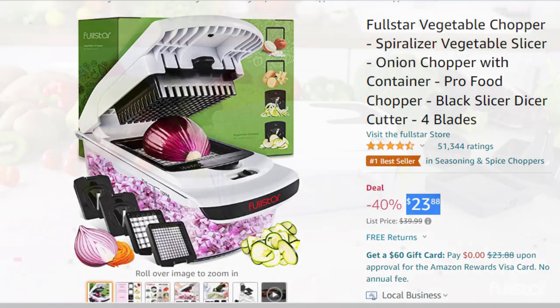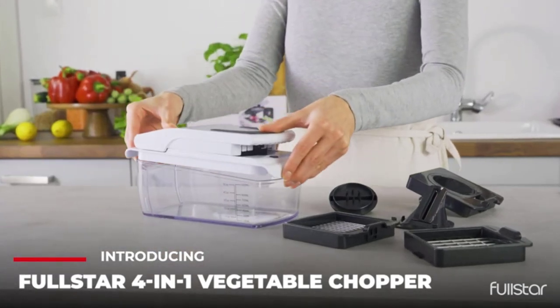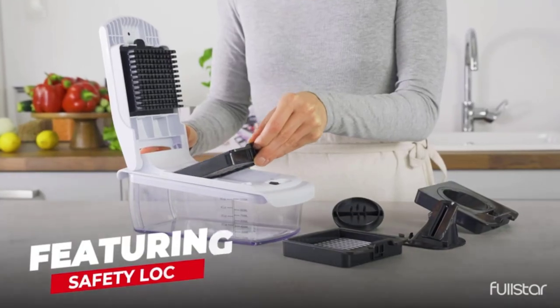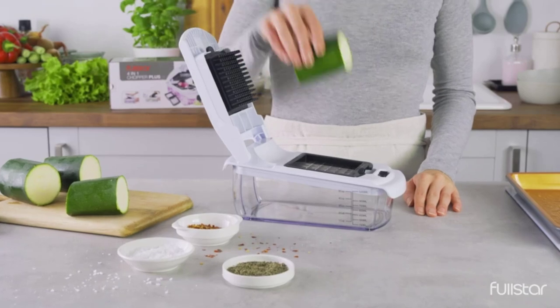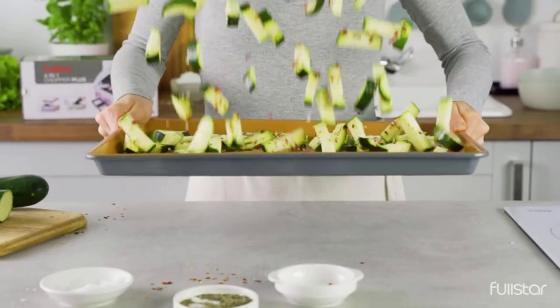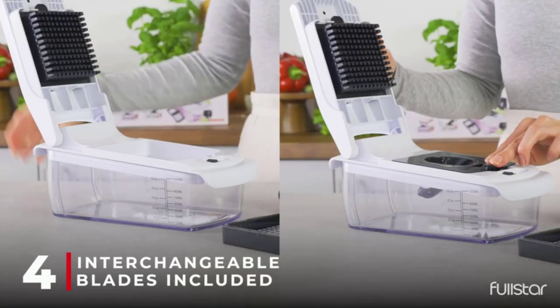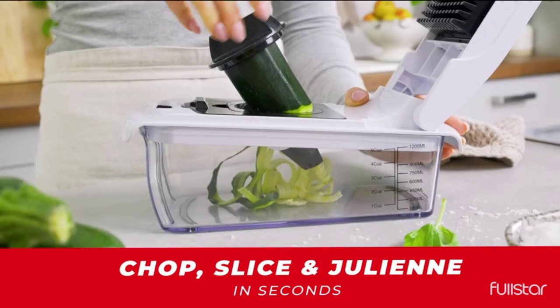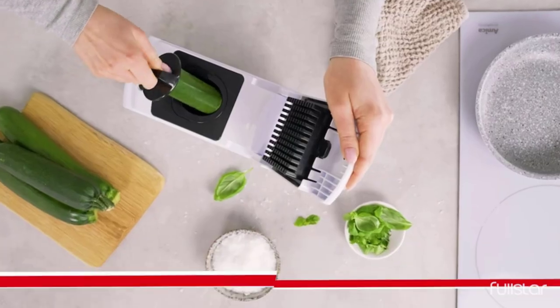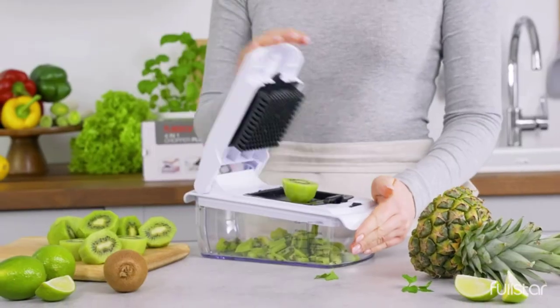Faster than conventional stovetop methods. Easy to peel shell — cook up to 7 eggs in soft, medium, or hard-boiled firmness, while saving time and water. Eggs come out consistently perfect, shell is extremely easy to peel, and clean up is a cinch. Versatility — whether pairing with avocado toast or preparing deviled eggs for a potluck, the Elite Gourmet Easy Egg Cooker is an all-in-one egg boiler, poacher, scrambler, omelet veggie steamer, and more.